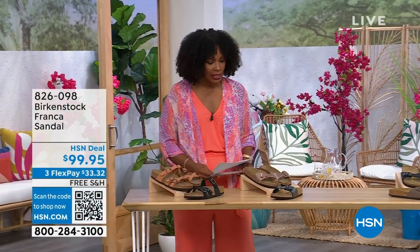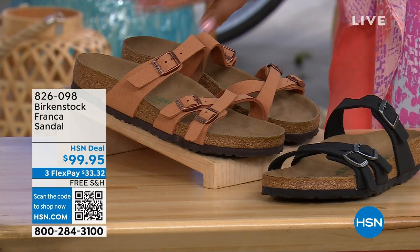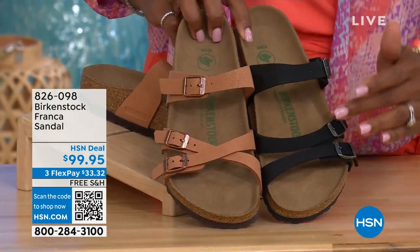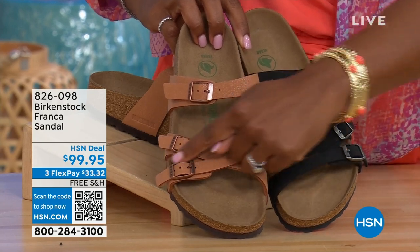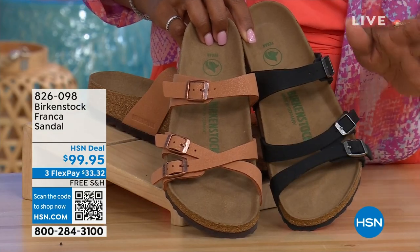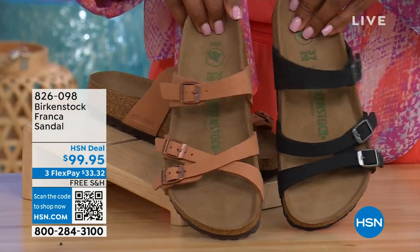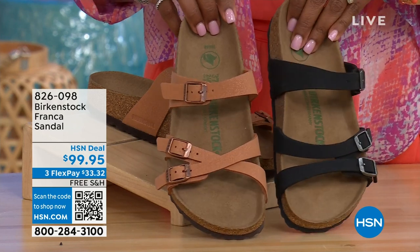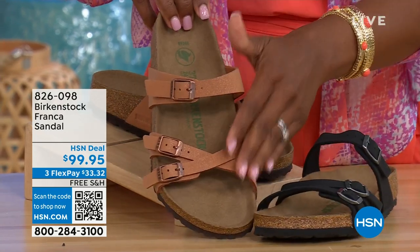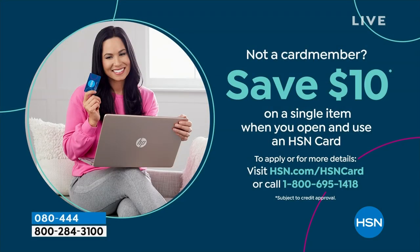I also wanted to mention the Franca, coming up a little later in the show — available in either black or earthy pecan. These are really cool because you can wear them in a couple of different ways. All three buckles are adjustable — we've crisscrossed these buckles here, but kept them straight across on the other side. You can wear them however is most comfortable for you or just to change things up. The black is that matte black, and earthy pecan is another really beautiful color especially for summertime. Item number 826-098 if you don't want to wait.